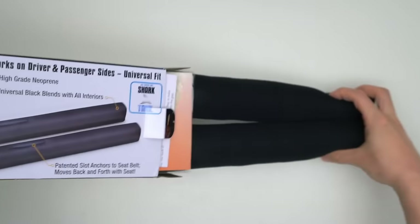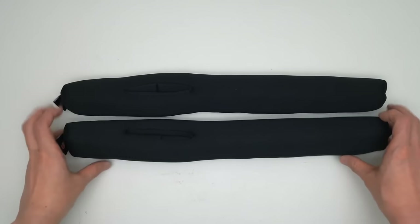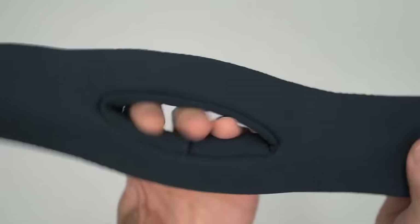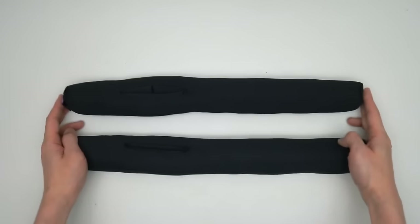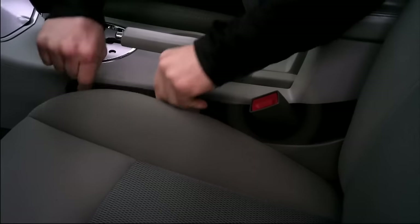Explore the DropStop, the original patented car seat gap filler. Engineered to prevent items from slipping through the gaps between car seats and the center console, this innovative solution tackles a common issue faced by car owners.